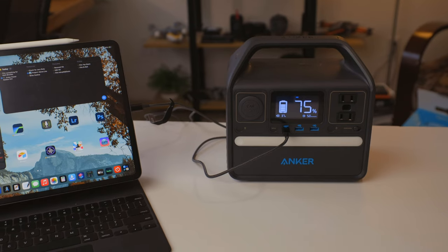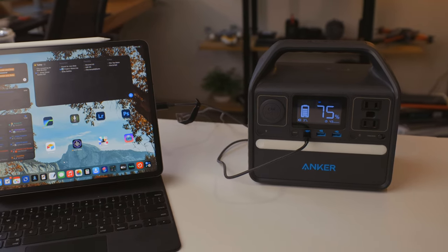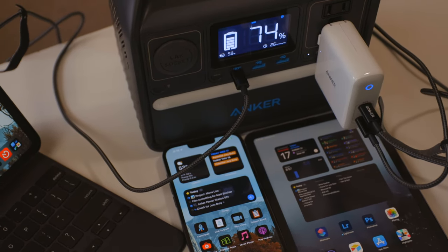The Anker 521 portable power station is a jack-of-all-trades device — definitely something you'd want in an emergency or a unique situation. It's not something I'd use every single day; it really feels like a 'break glass in case of emergency' device. But if I need to break that glass, I'm really glad I have it.